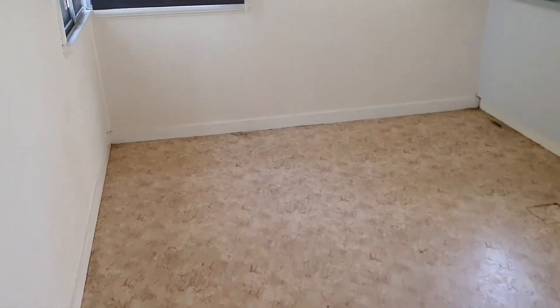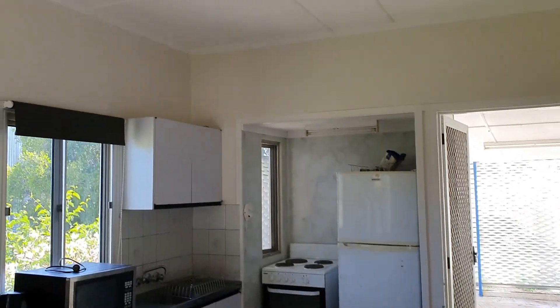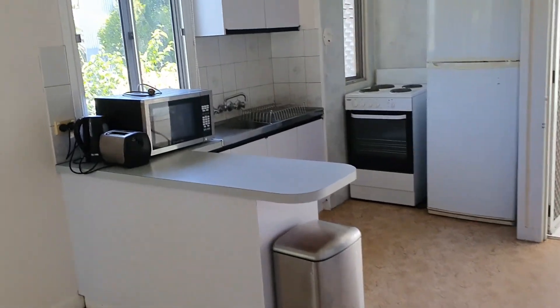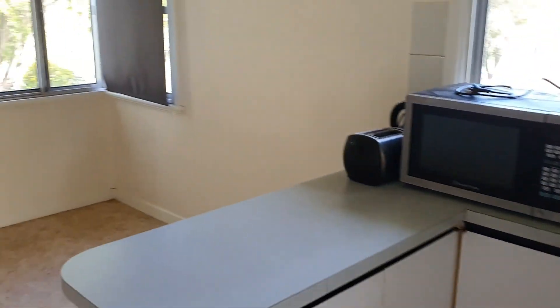So this is your dining and kitchen area. It's a compact kitchen but quite functional. There's plenty of room to expand it if you wanted to, but it's quite functional as it is, and there is room for the dining there as well.